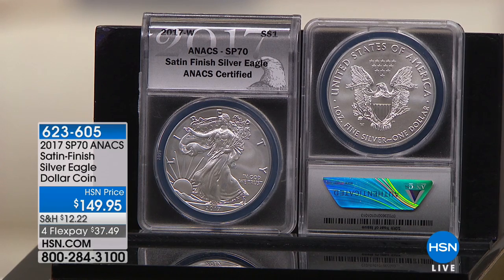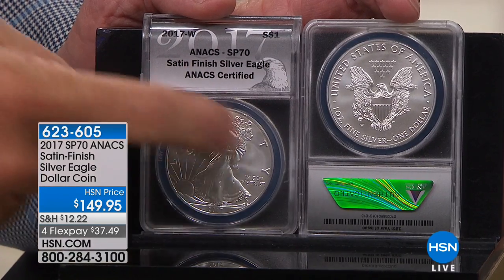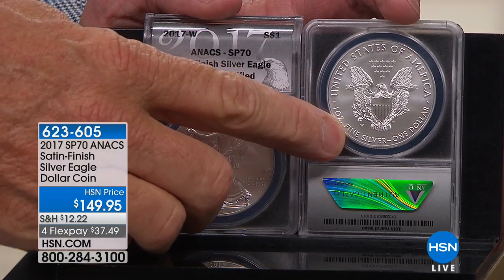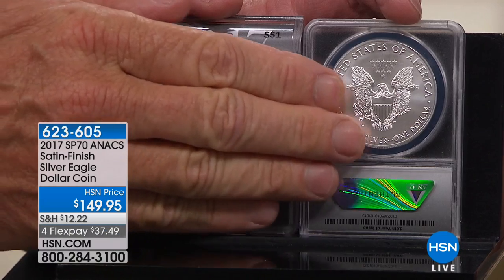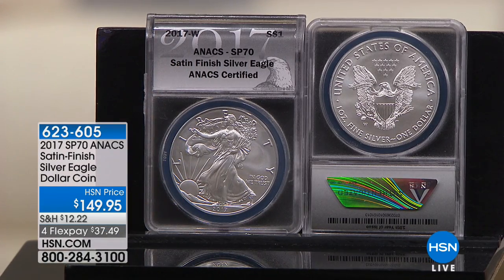This coin is SP70 — it's not a proof coin; it's a satin finish. Proof is not a condition, it's a method of manufacturing. SP stands for special finish. The government makes three kinds of coins: mint state (uncirculated), proof (mirror finish in the field), and SP — technically uncirculated but bearing a mint mark. They finish the planchet with millions of microscopic glass beads to create this incredible matte finish. They've only been making satin finish coins since 2006, and this is the rarest of all of them — by about 20%.